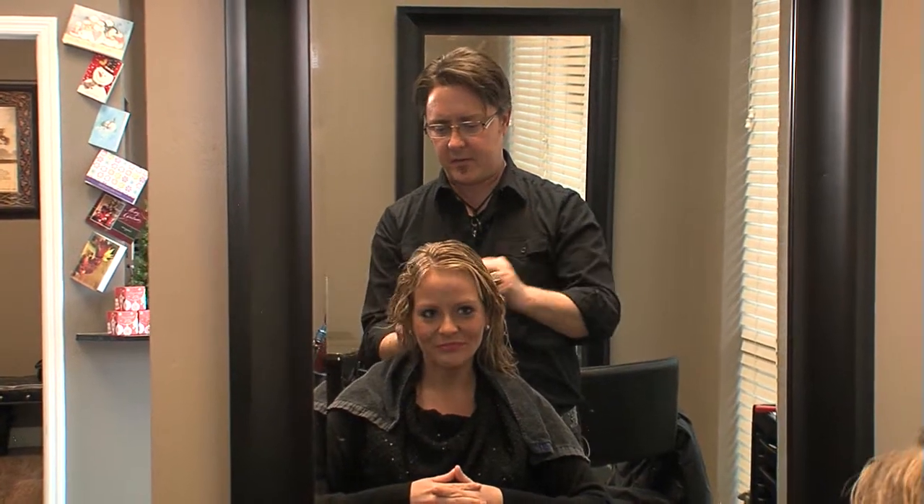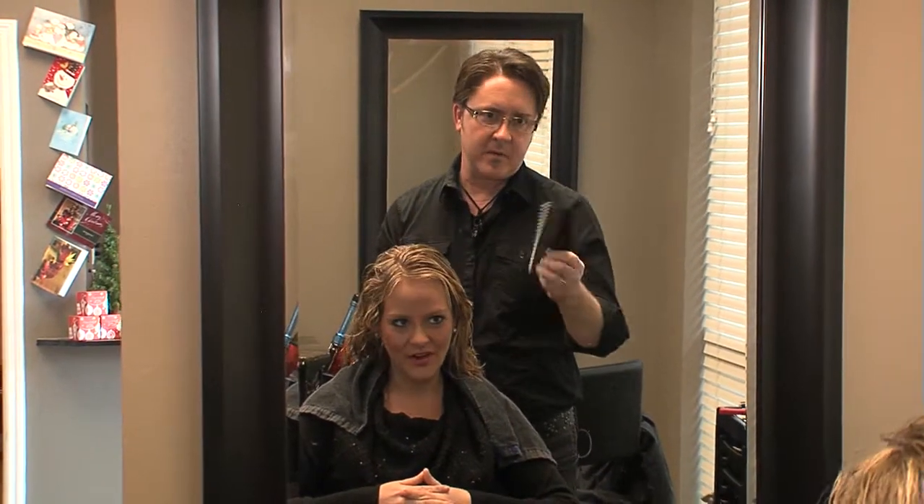We've been in this business for 32 years in Huntsville. My father was a stylist — he taught me. And what about this salon itself? We've been here in this location for three years and two months, so a lot of experience here within these walls in all the different aspects that they have.